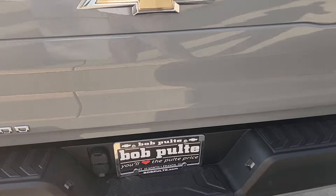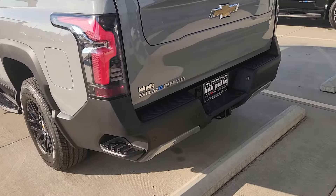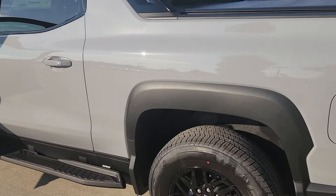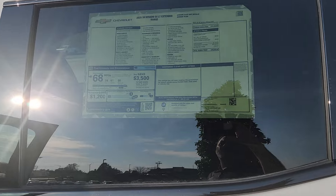MSRP is a little over $76,000. I will have a link with more information to the truck here, and we'll have the window sticker. The link will give you a lot more information.